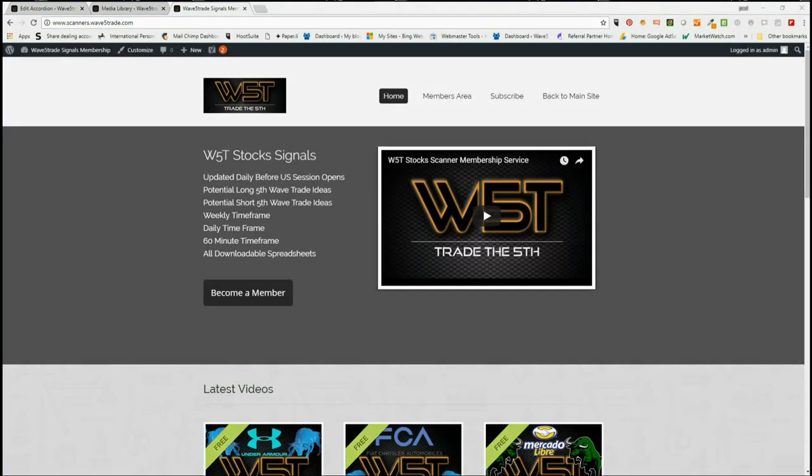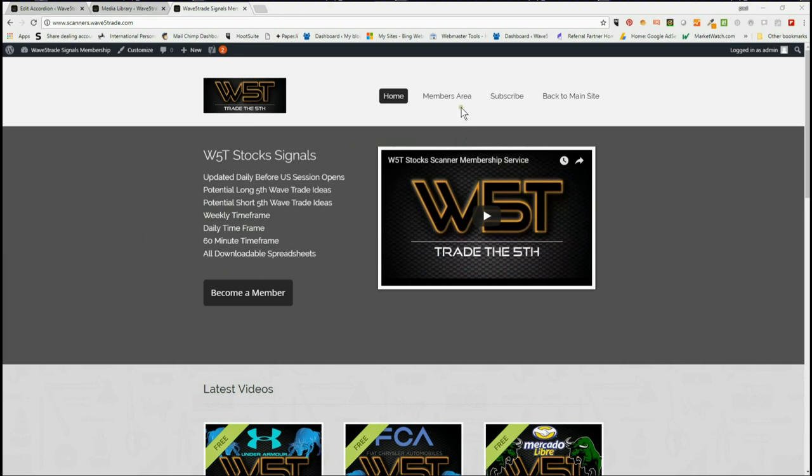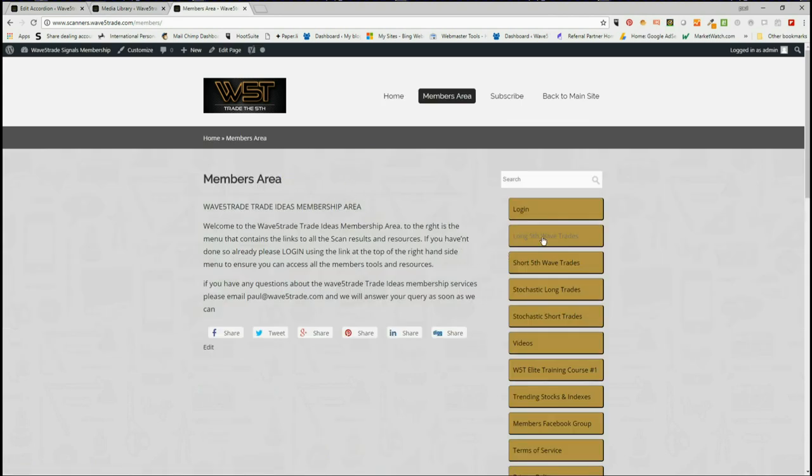I support from wave5trade.com and this is my daily stock signals video for Friday the 27th of July. Every day I look at one of our signals from our members area and put it together on the chart. In the members area, our members get potential long fifth wave trades on the weekly, daily, and 60-minute time frames, and they also get short fifth wave trades on those same time frames. Then we look at intraday stochastic longs and stochastic shorts.